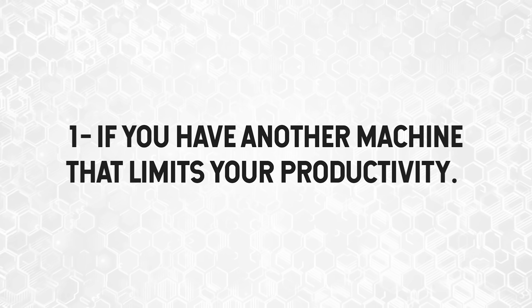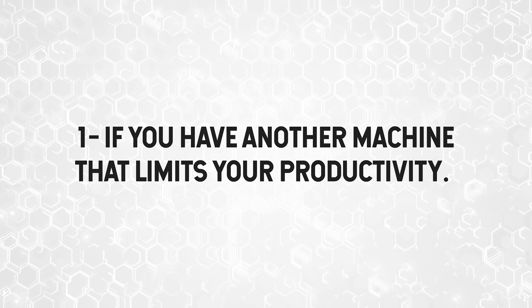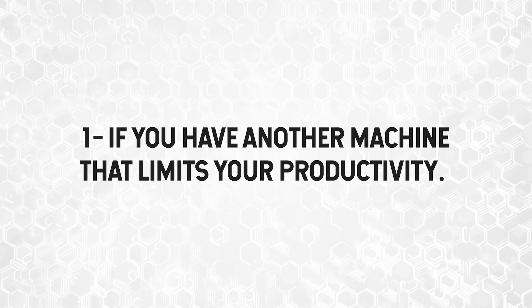Now let's get into the reasons why these would be a machine you'd want to consider. First and foremost, if you have an existing MacBook or another type of laptop and you're building on tech that's limiting your productivity — get it. If the technology you're working with is compatible with Apple Silicon hardware, you should get the new MacBook Pros.